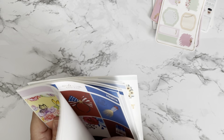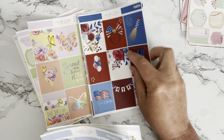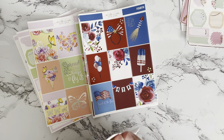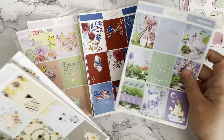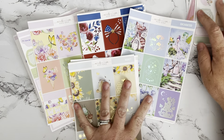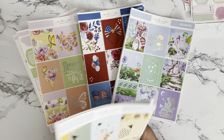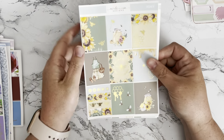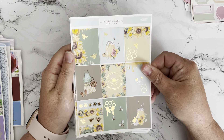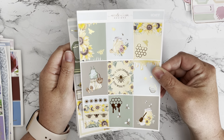I did get a few kits. This one is called Wings, the next one is called Fourth — but I'm thinking about using that for Memorial Day — then there's Enchanted, and the last one is called Honey. I did get the journaling components with these as well because I wanted those extra pieces. The Honey kit has gold foiling.